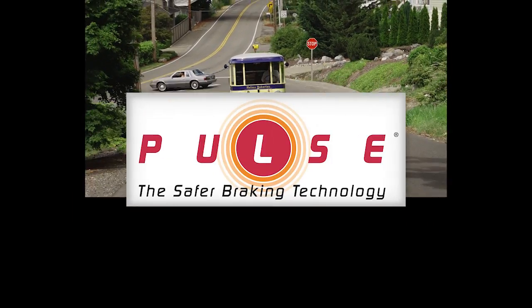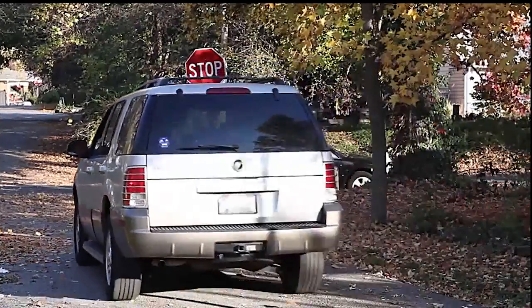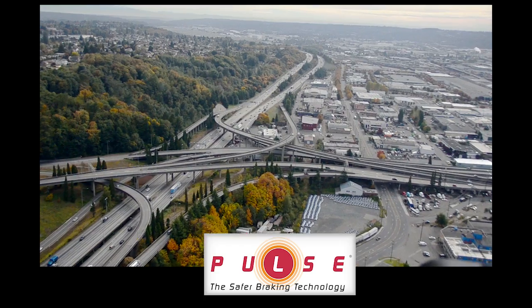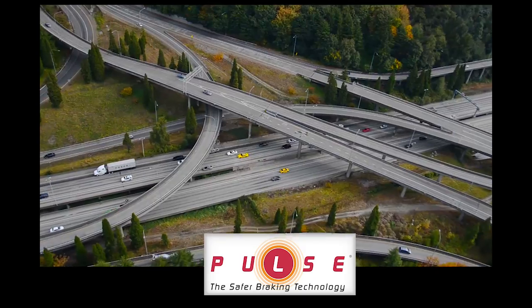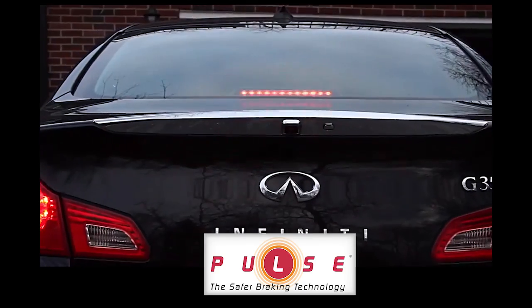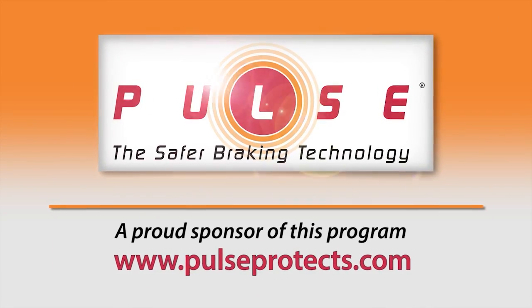This video is presented by Pulse, the safer braking technology. Pulse is a simple and affordable rear-end collision avoidance system available as an aftermarket accessory at many fine car dealerships around the country. Pulse is proven in DOT and manufacturer studies to be very effective at preventing rear-end collisions and getting the attention of distracted drivers.